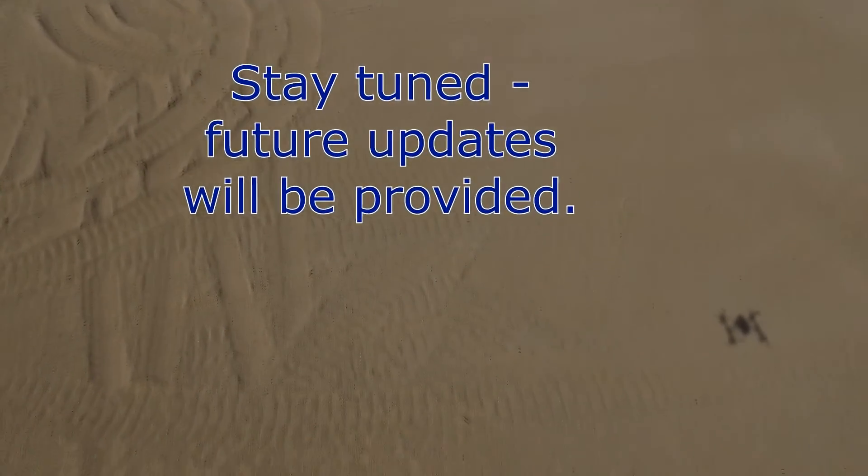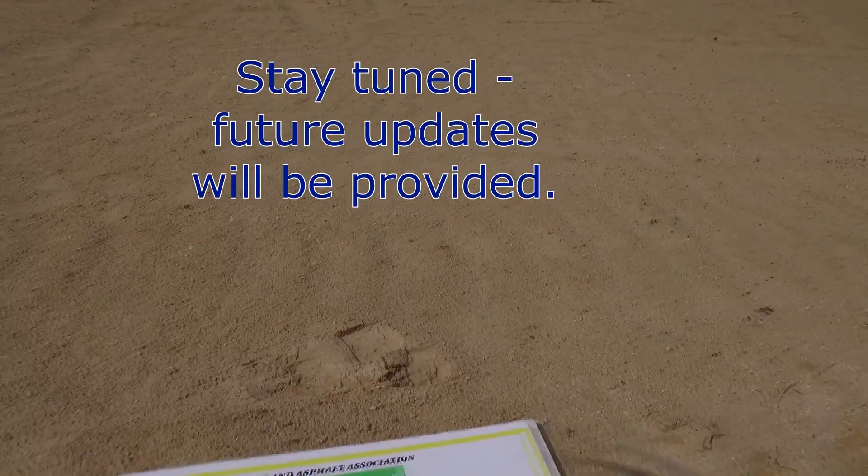Stay tuned for future updates. I'll see you next time.